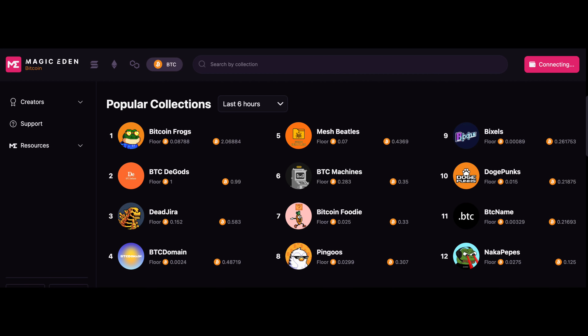Back when I made that video about Bitcoin ordinals, people were still trading them on spreadsheets — there was no marketplace. But now you can just buy them on Magic Eden, one of the biggest NFT marketplaces. You can just buy them there with your wallet. There's a little Bitcoin tab and you'll see all the top collections just like you would with any other chain.